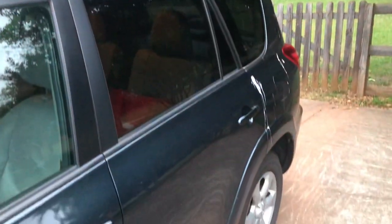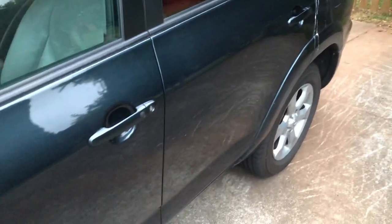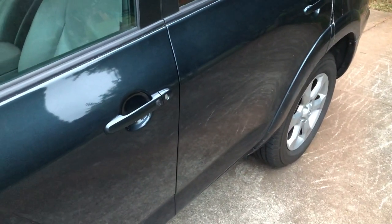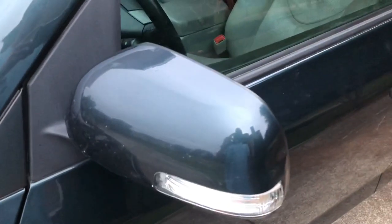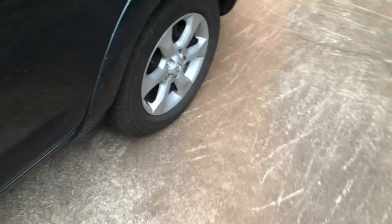The exterior color is known as Black Forest Pearl. It's kind of hard to see right now, but it's a dark green. It shines nice in the sun. A lot of people really like it. Personally, it isn't one of my favorite vehicle colors, but I've grown to like it a little bit more over the past couple years. It's a very popular color — a lot of people love this color.